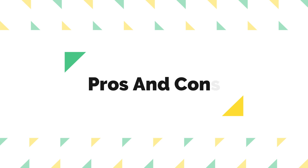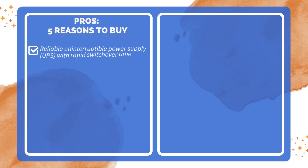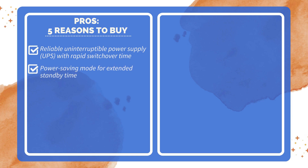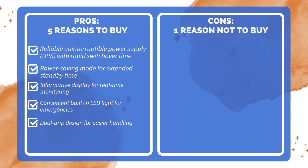Pros and Cons. Five reasons to buy: Reliable Uninterruptible Power Supply (UPS) with rapid switchover time; power-saving mode for extended standby time; informative display for real-time monitoring; convenient built-in LED light for emergencies; and dual-grip design for easier handling. One reason not to buy: larger dimensions may not be suitable for ultra-portable use.